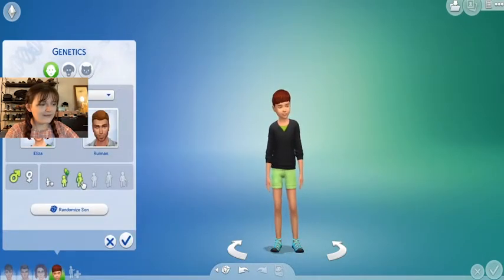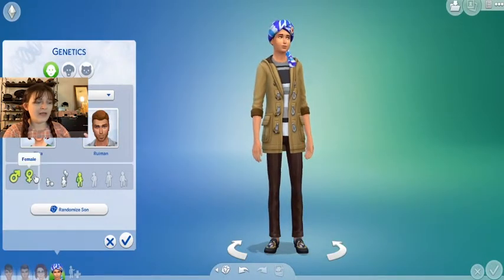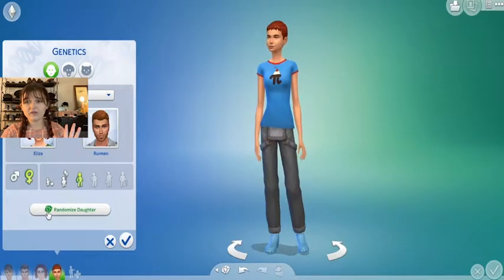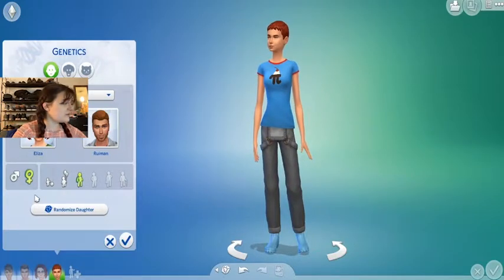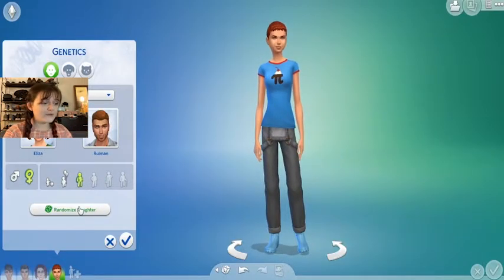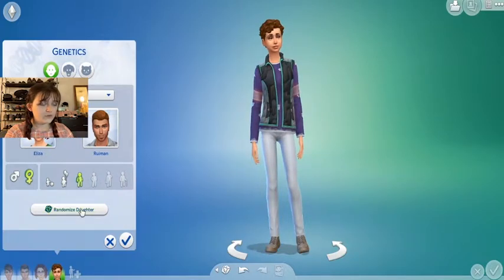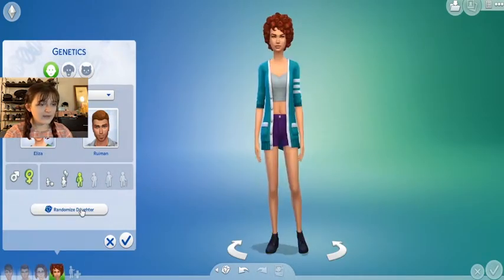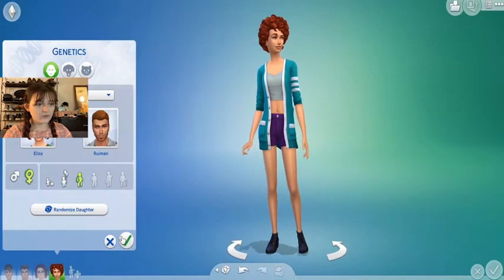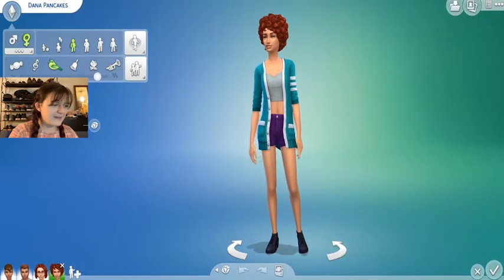Generic man and Eliza. I think we'll go ahead and start them as a teen. We'll randomize three times, and I'm gonna do them all as daughters today — just to be fair so we're looking at the same thing. Maybe next time we'll do sons — let me know if you'd like a boys version of the challenge. After randomizing: they got Eliza's red hair, let's go! Our Eliza Pancakes baby is going to be called Dana Pancakes.